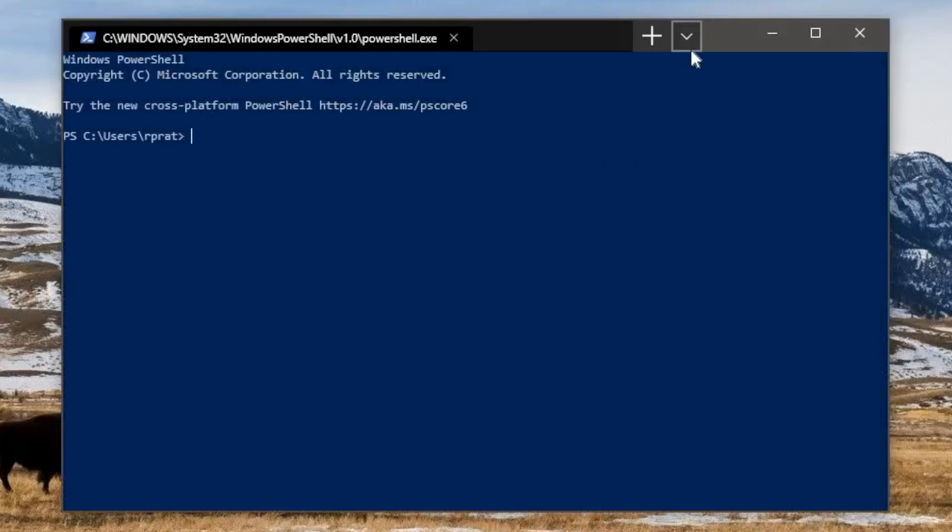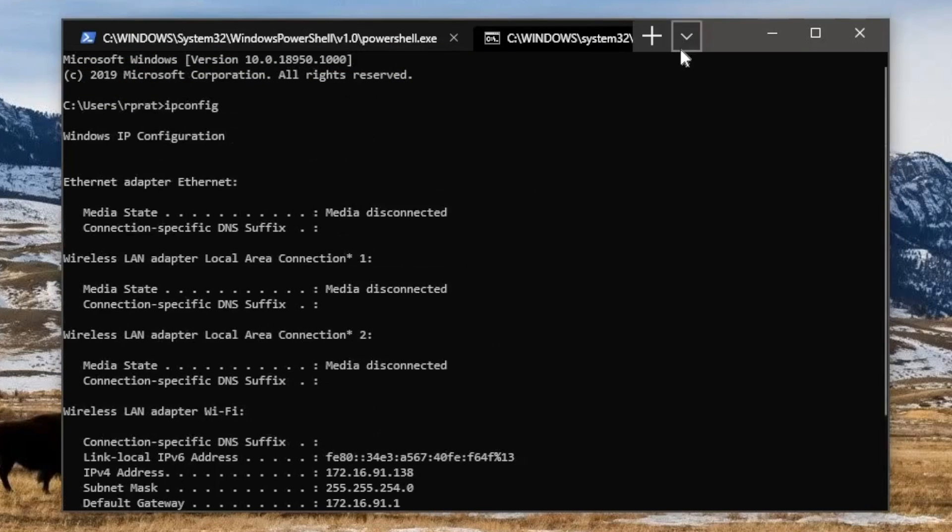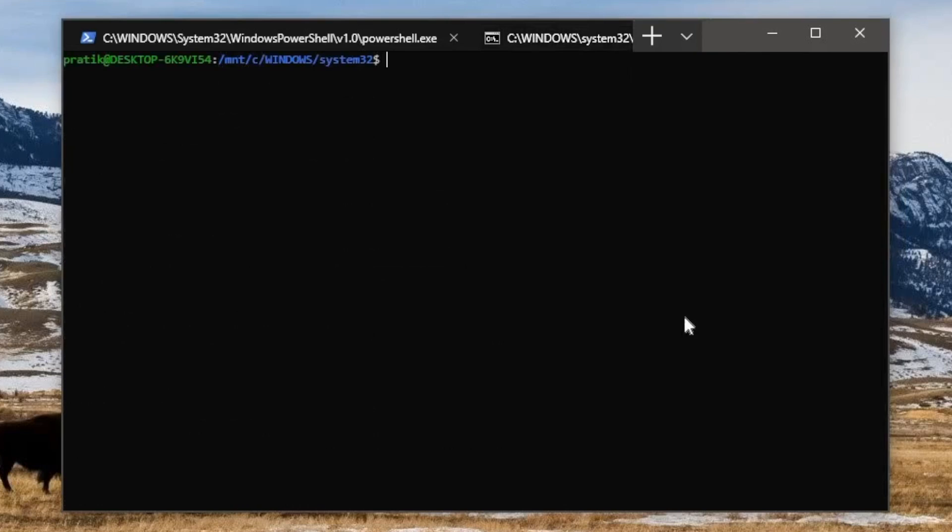If Your Phone Companion didn't make your head turn, this will. Here's a preview of the revamped Windows Terminal. It encompasses both the old CMD and PowerShell, but most importantly, it lets you run Linux commands within the same window.